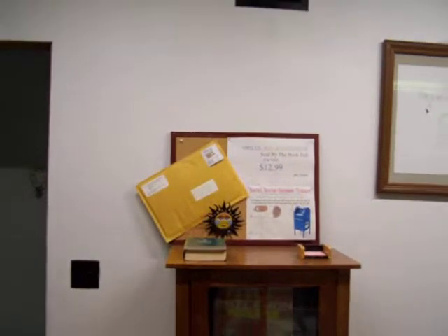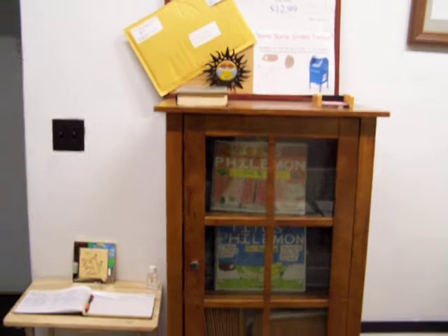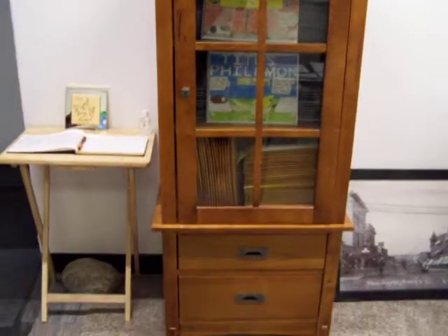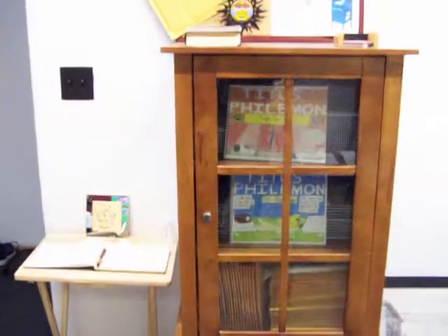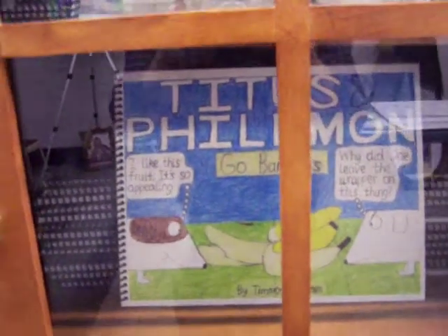We sell the prints for five dollars — just five bucks — and the originals are a hundred dollars. This is our book display. Many of you have purchased Timothy's books; we mail them out and he's done very well with his two books: Titus and Philemon Take the Stage and Titus and Philemon Go Bananas.